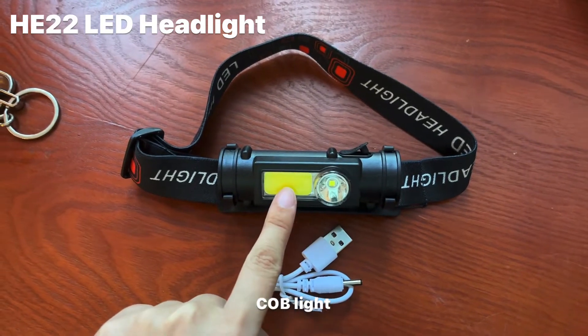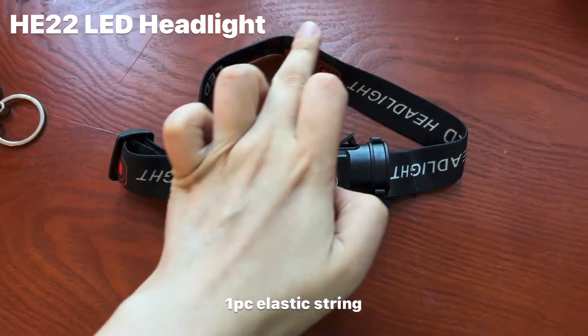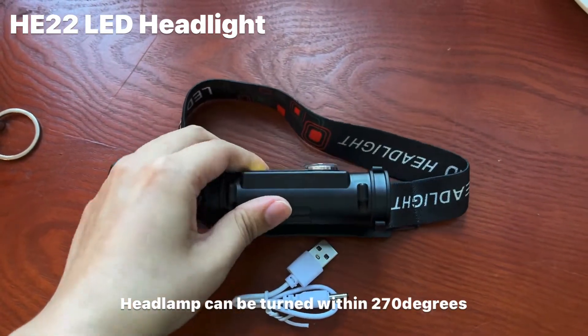Hi guys, Henshin is introducing a new product today. It is an LED headlight and its item number is HE22.